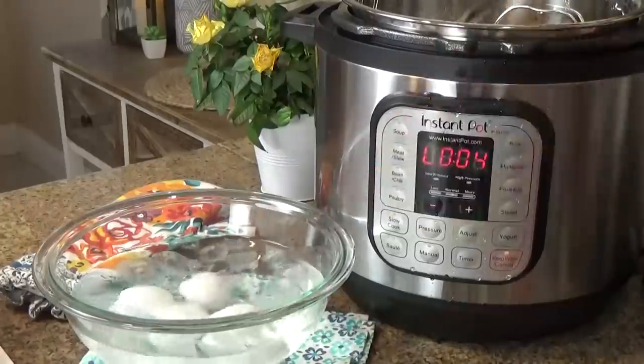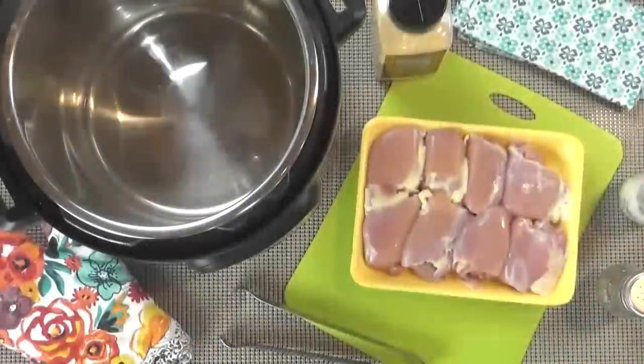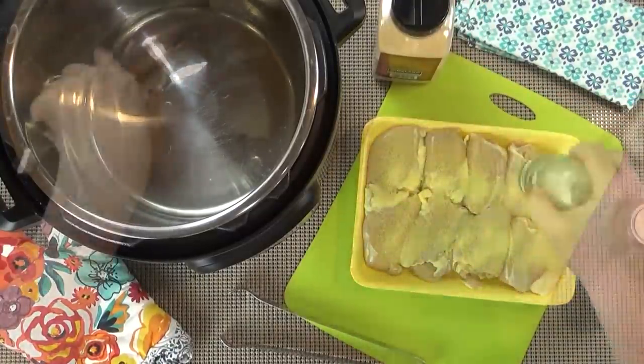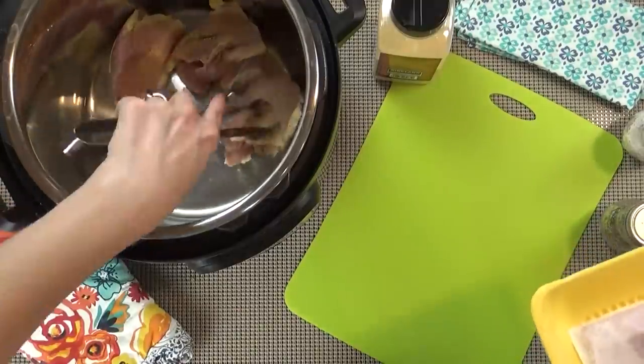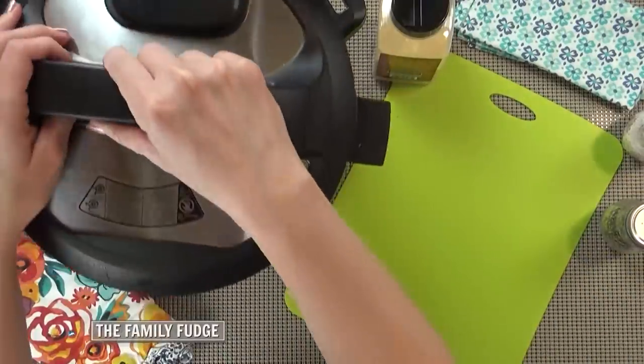Then I move on to some meal prep. One thing I love to do is hard boil a bunch of eggs so I have some healthy, quick snacks throughout the week. I use my Instant Pot for this — it is so fast, I love it, and I highly recommend you try it if you have one. Usually I don't end up eating the same food for lunch as my kids, so I do like to take some time to prep items. Today I'm actually cooking up a bunch of chicken in my Instant Pot, and I'm gonna shred it up and keep it in the fridge so I can easily add it to salads or quesadillas throughout the week for quick, easy lunches for myself.